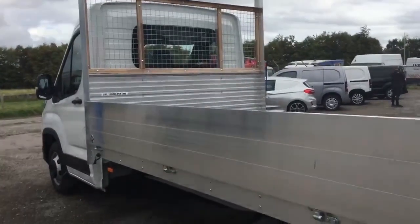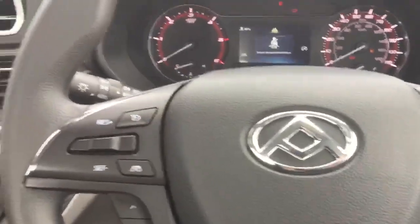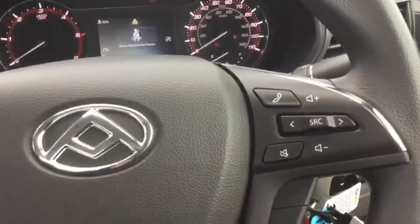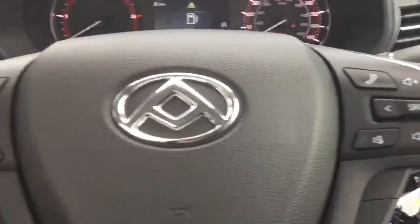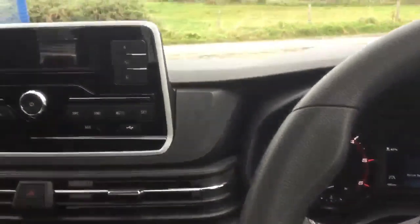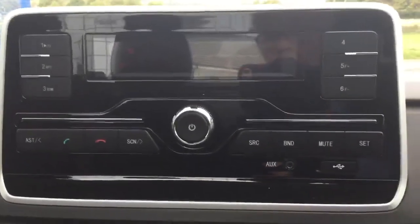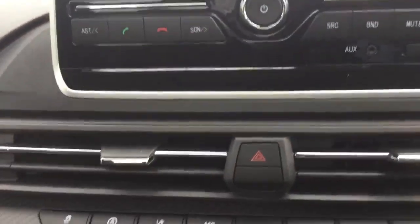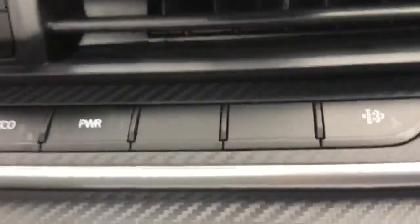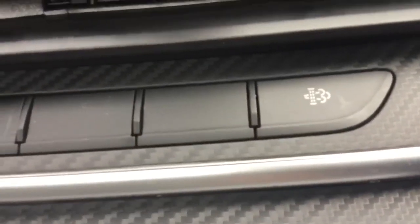We'll just have a quick look inside. Now, like all Maxxis vans, we have cruise control. We've also got the usual telephone control buttons and controls for the music system, and we've got the screen here. This button at the end is a rather nifty little button that allows you to do a manual regen of the DPF.